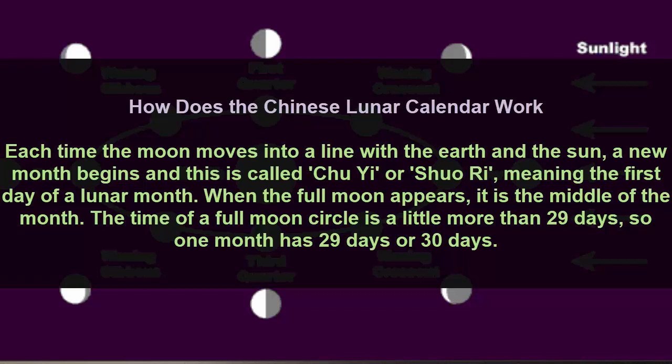When the full moon appears, it is the middle of the month. The time of a full moon cycle is a little more than 29 days, so one month has 29 days or 30 days.